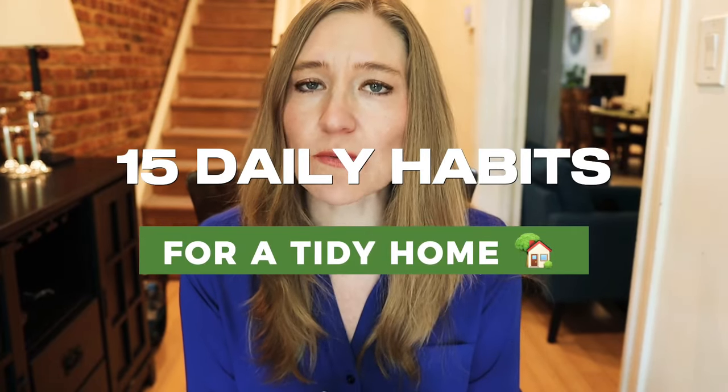Come with me today. I'm sharing 15 daily habits that I think work really well and are going to make your cleaning just a little bit easier. Let's get started.